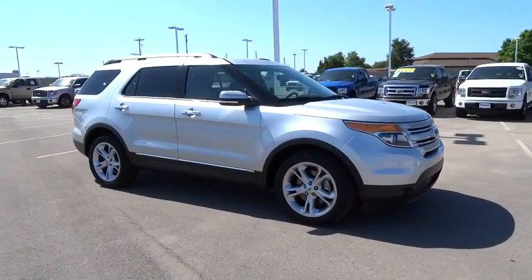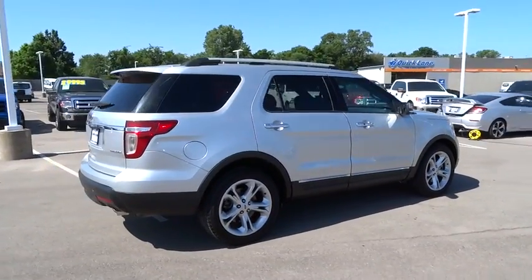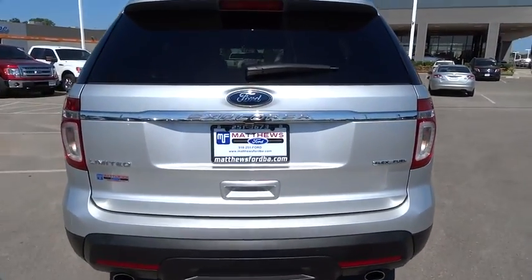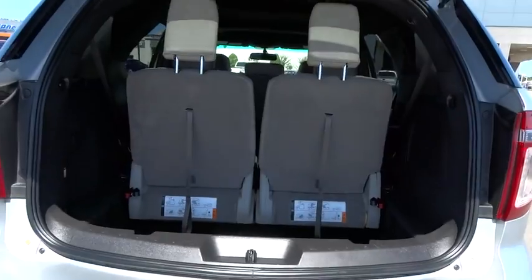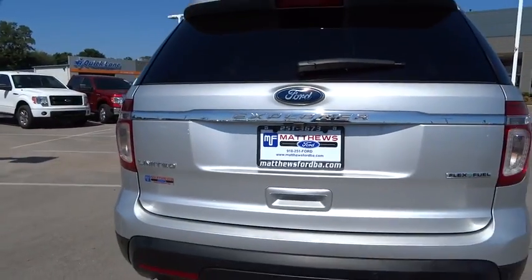Here are some of this vehicle's great options: stability control, power passenger seat, remote engine start, traction control, keyless entry, anti-lock braking system, backup camera, steering wheel audio controls, Bluetooth, leather-wrapped steering wheel, power steering, adjustable steering wheel, keyless start, cruise control, aluminum wheels, auto-dimming rear-view mirror, four-wheel disc brakes, floor mat, front-wheel drive.